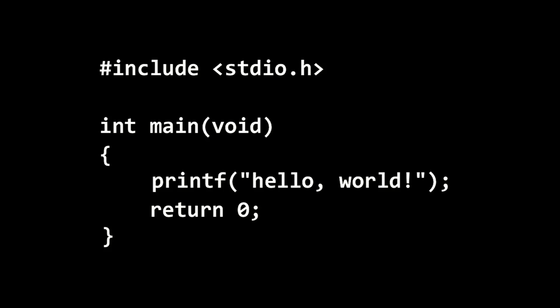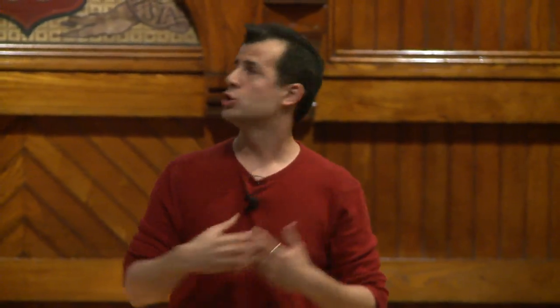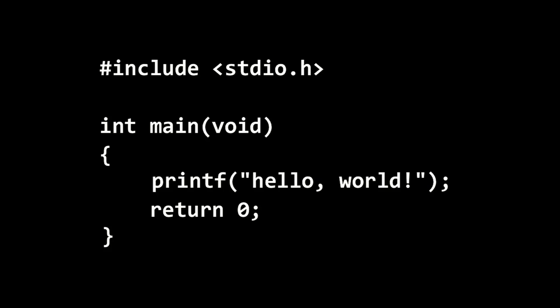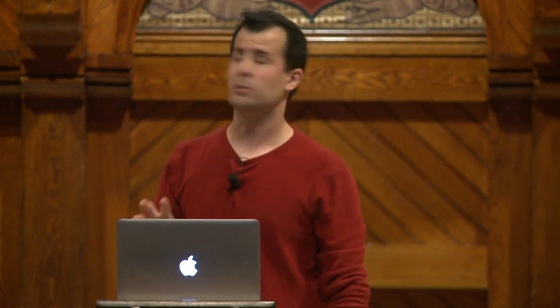Next we get int main(void). Functions, otherwise known as procedures or methods, generally produce some value. int next to main is shorthand saying this function will eventually give you back a number. Main is the default world-standard function that gets executed in a C program when you run it. void means this thing — main — takes no arguments in this case. No strings, no commas inside the parentheses. void means no arguments to main.